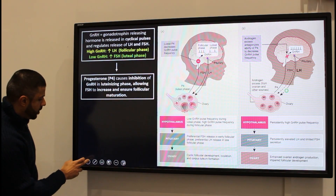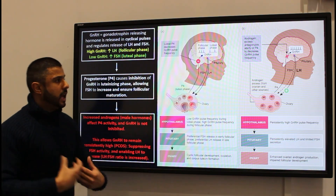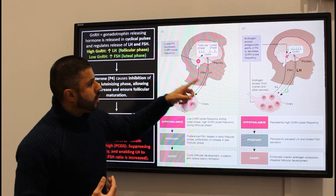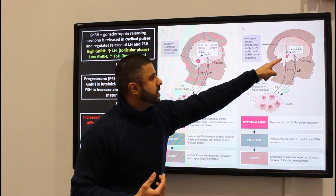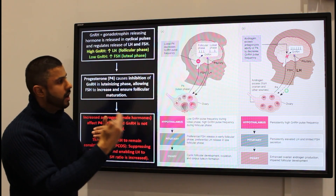Now, if there are increased amounts of androgens — male hormones — within the female, that might impact the release of progesterone. Progesterone will not be able to inhibit GnRH activity, and so we get an increased release of GnRH or increased cyclical activity of GnRH.